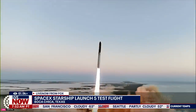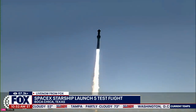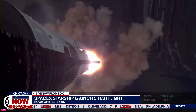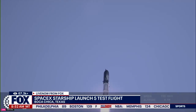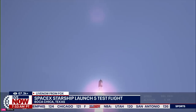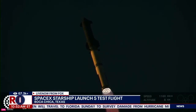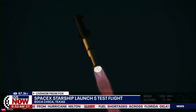Vehicle is pitching downrange. Chamber pressure nominal. 30 seconds into the flight, the rumble is just starting to reach us here at launch control. Booster ship avionics power, telemetry nominal on all 33 Raptor engines. Max Q — we've now passed through the maximum aerodynamic pressure, the most stress the vehicle is going to see on the way uphill.